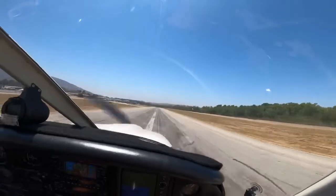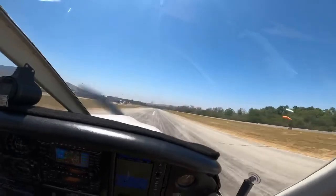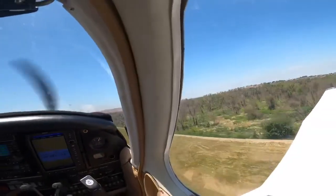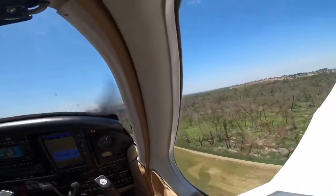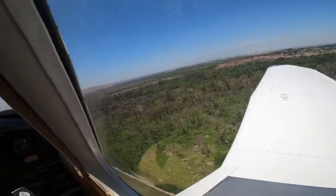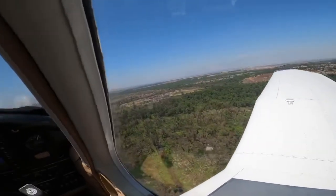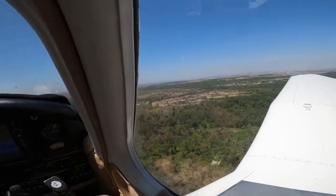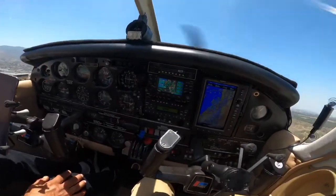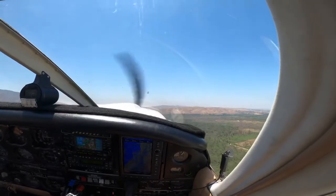Speed is alive — 60, 70, rotate. Positive rate of climb. Landing gear up. Flaps up. Departing runway 25 northbound, departure Corona. Passing 500 feet, flaps coming up. Doing about 1,000 feet per minute climb. We're at 1,000 feet. Dakota 29610, 1,000 feet, turning left crosswind.